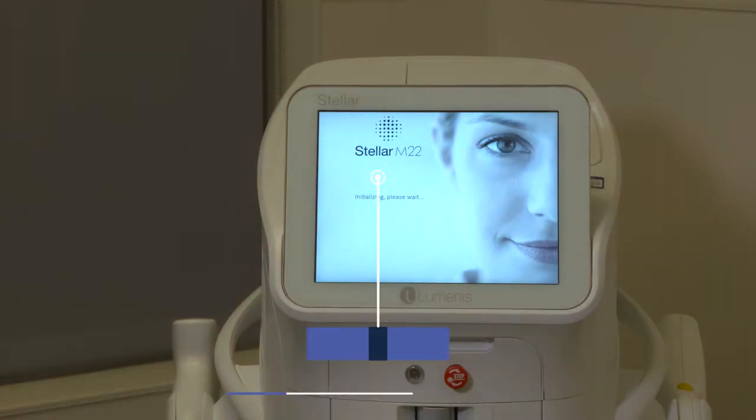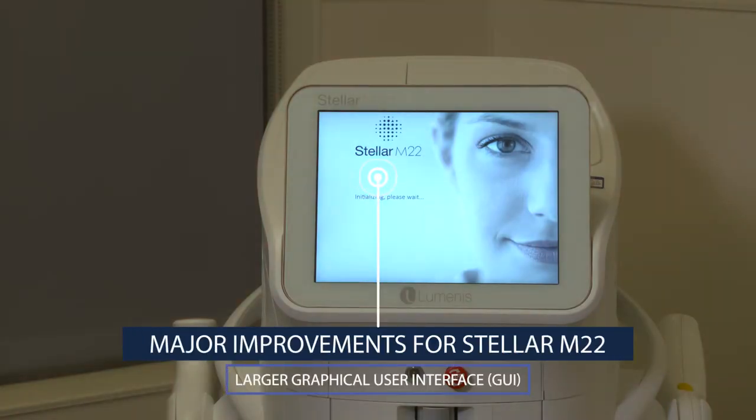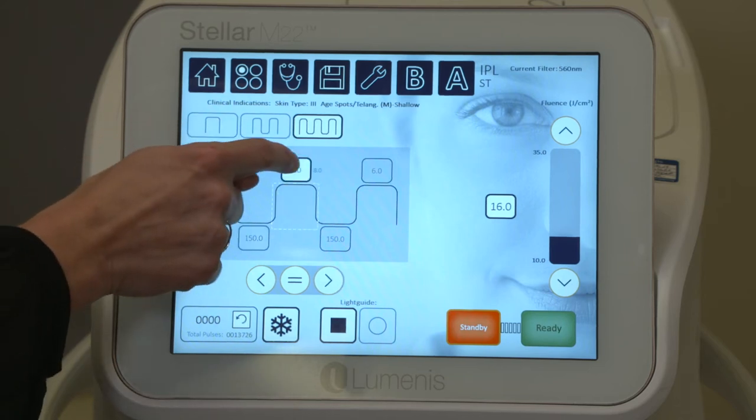In comparing the old M22 to the new Stellar, there are some differences. The major improvements that the Stellar has integrated into the system is a larger graphical user interface, which is much easier, less eye strain, and easier to touch the right spot and get the right settings.